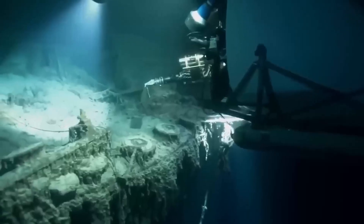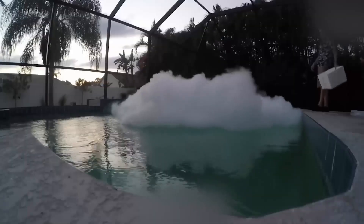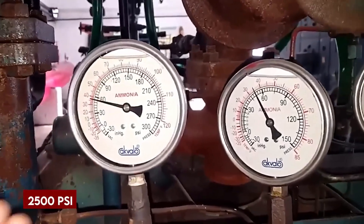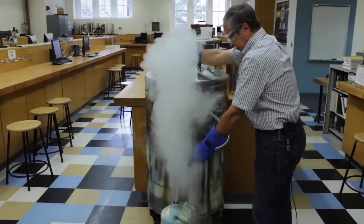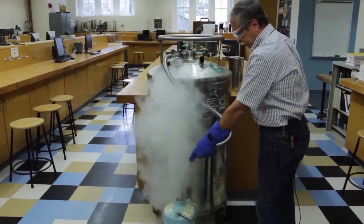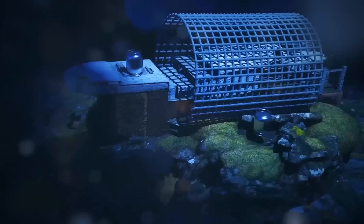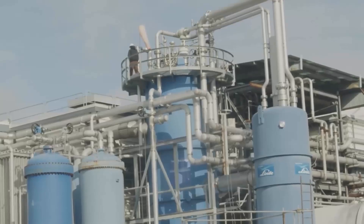But the ocean itself throws another wrench in the plan. Its vastness acts like an insulator, making it incredibly difficult to freeze the water quickly. Even the pressure at that depth can turn the liquid nitrogen useless, similar to how a hot drink struggles to stay warm in the cold. Whilst the idea of raising the Titanic encased in ice is captivating, the technical and logistical hurdles are as immense as the ship itself. For now, this moonshot method remains firmly in the realm of science fiction — a testament to the human spirit's creativity and the enduring fascination with the legendary liner.